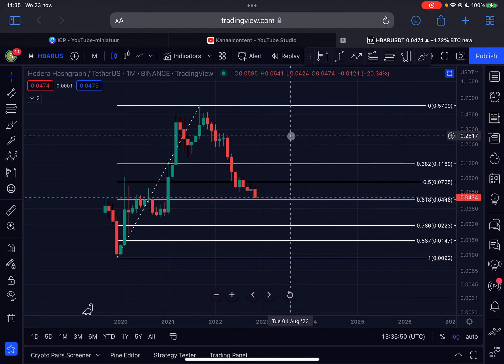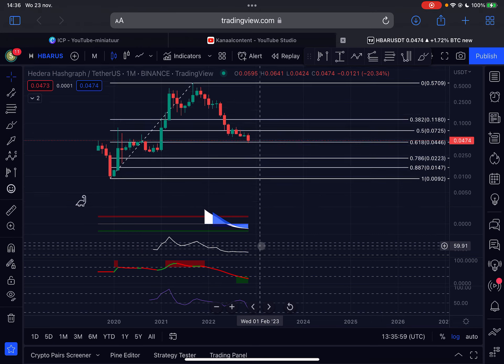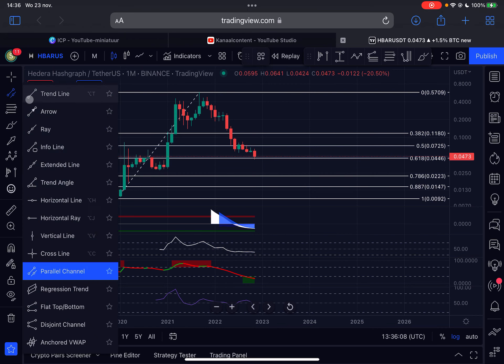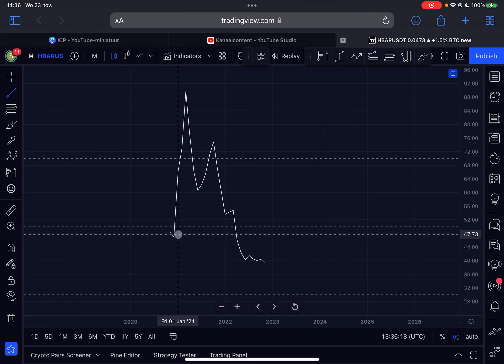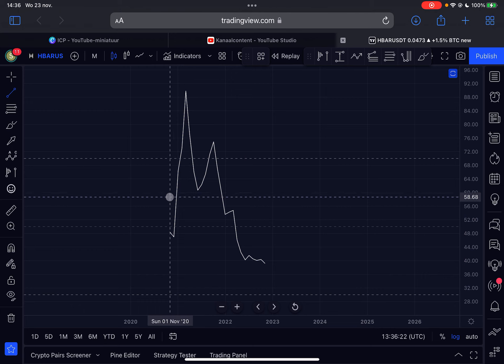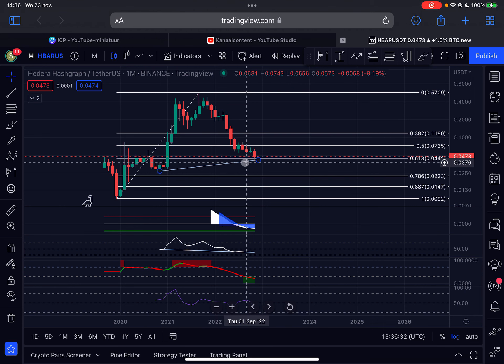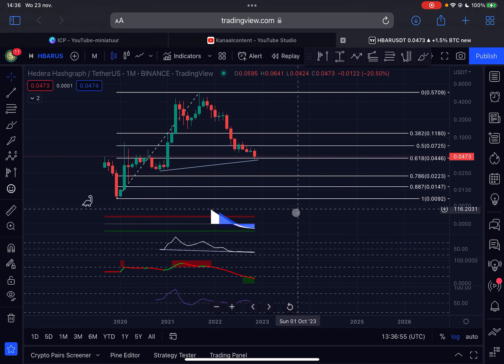Each candlestick on this chart represents one month. I'm going to show you a signal on the monthly RSI that nobody on YouTube is talking about — a very bullish signal. From the low in November 2020, HBAR is forming a higher low on price. But if I look at the RSI from November 2020, the RSI is forming a lower low on the monthly timeframe. Price higher low, RSI lower low — this is a hidden bullish divergence. This signals that the uptrend is going to continue. Look it up: hidden bullish divergence means the trend continues to the upside. This is just a healthy correction and we will see continuation back to the upside.